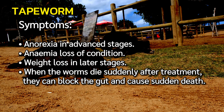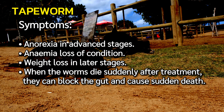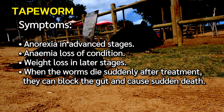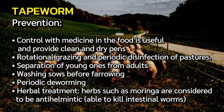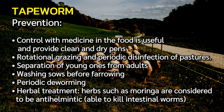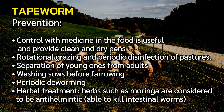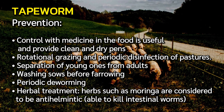Tapeworm symptoms and prevention are similar to roundworm: anorexia, anemia, loss of condition, and weight loss in later stages; worms dying after treatment can block the gut and cause sudden death. Prevention includes medicine in feed, clean and dry pens, rotational grazing, disinfection of pastures, separating young from adults, washing sows before farrowing, periodic deworming, and herbal treatments such as morina.